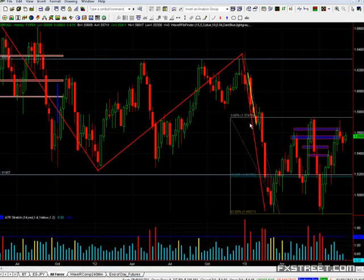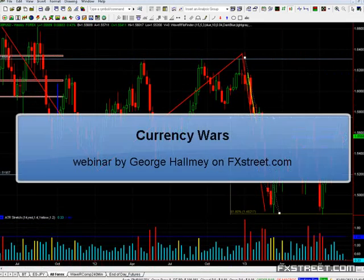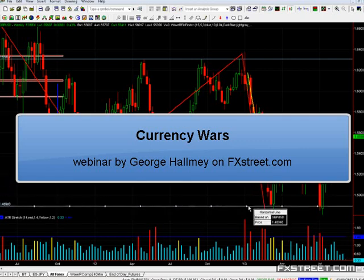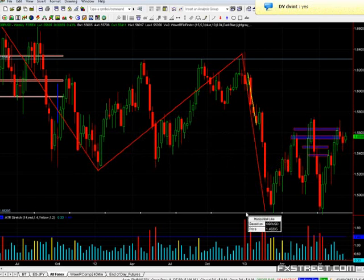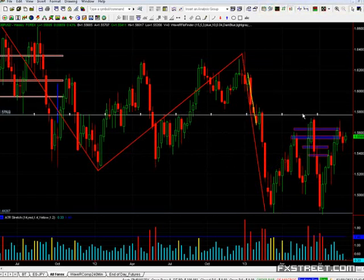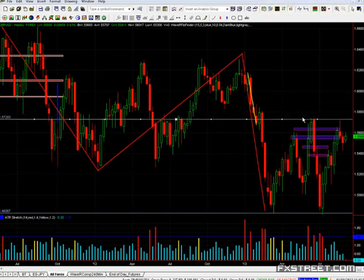Let's look at the weekly chart of cable. We've got lows right down here at around 48, and getting on for 900 pips higher we've got a top. So effectively we've got a range being formed.